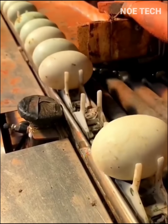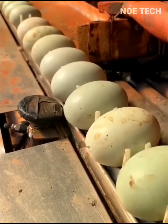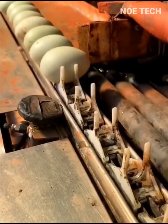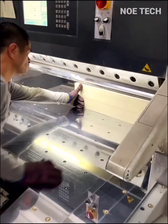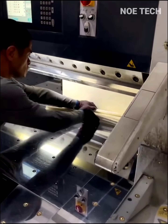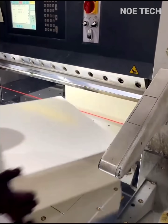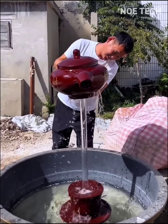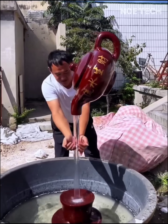Conveyor belts carry duck eggs past smart sensors, accurately detecting rotten eggs and kicking them out of the line. The vertical clear pipe is the key to the clever trick of making it seem as if the kettle is floating against gravity.